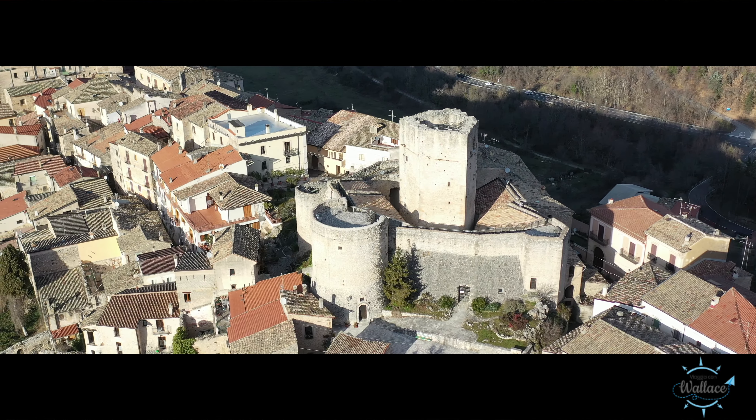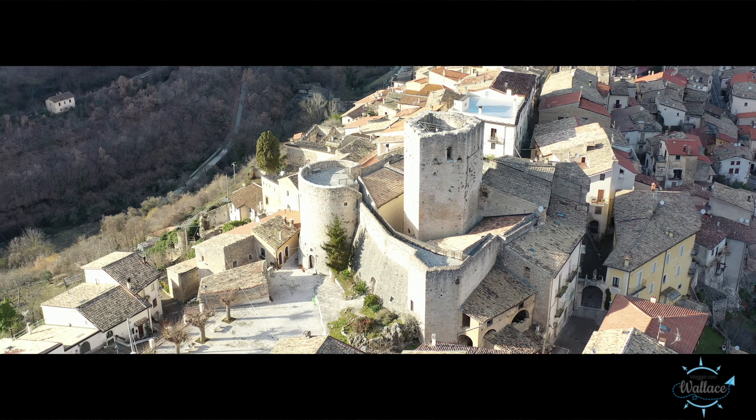Dal centro della fortezza emerge la torre Puntone, che sovrasta di molto in altezza il resto della costruzione, ritenuta più antica del resto del castello, da alcuni studiosi addirittura alto medievale.